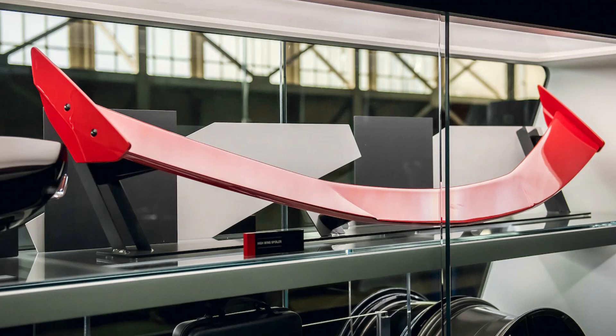What's going on everyone and welcome back to the channel. Today we are going to talk about the 2020 Corvette C8, but specifically we are going to talk about the high wing option for the mid-engine Corvette.